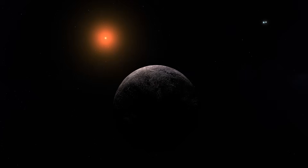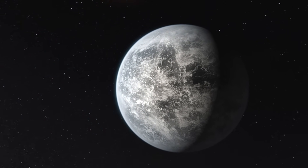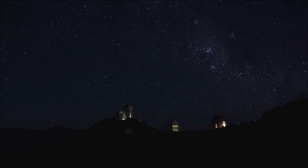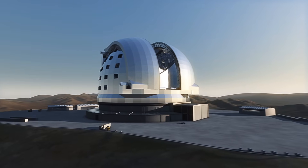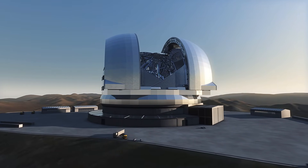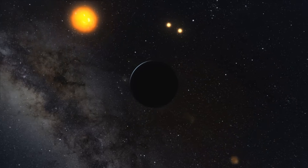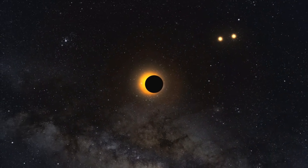Tidal locking is an intriguing feature of Proxima Centauri b. One half of the planet experiences perpetual daylight under the warm light of Proxima Centauri, while the other side is plunged into perpetual night, shrouded in cold shadow. If life does in fact exist, it may thrive in the delicate transition zone between these two poles. But things start to become strange here: the lights detected by the James Webb Space Telescope are on the night side, where there ought to be constant darkness. Is it possible that a hidden society is using life-sustaining techniques to stay alive?